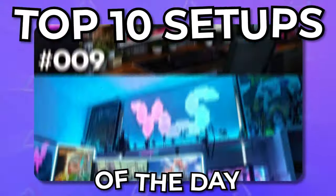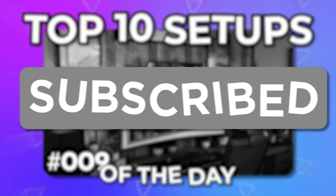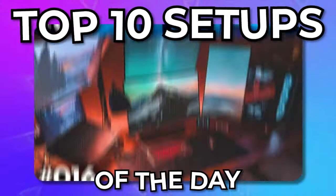What's up everyone, welcome back to my top 10 setups of the day series. Before we get started, make sure you like the video and subscribe to the channel to see more of these amazing setups.